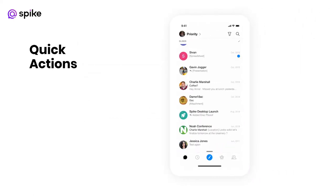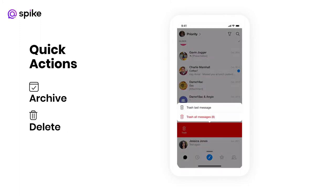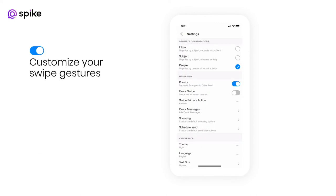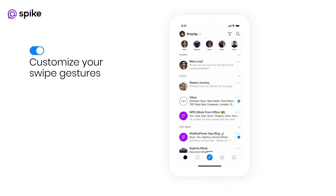Quick actions also help save time with managing your inbox. Are you the type of person that archives everything? Maybe use read and unread or set reminders? Customize your swipe gestures to tailor Spike to your workflow. Long press to mark as read or unread — just another way to quickly sort and organize your inbox.